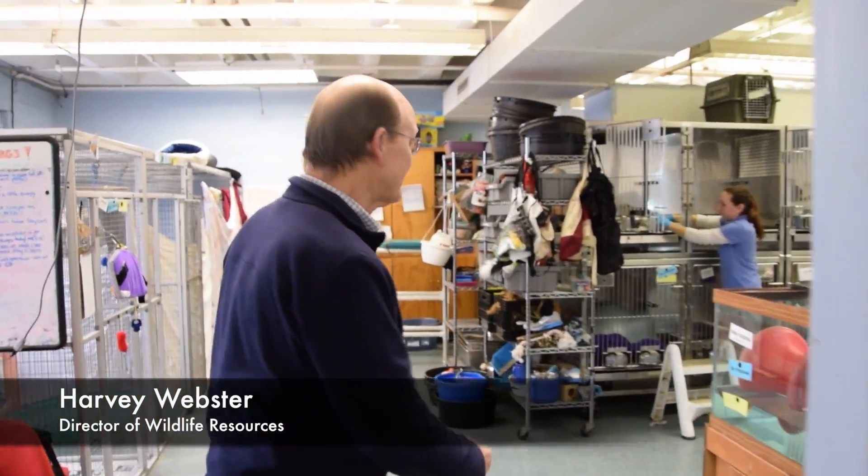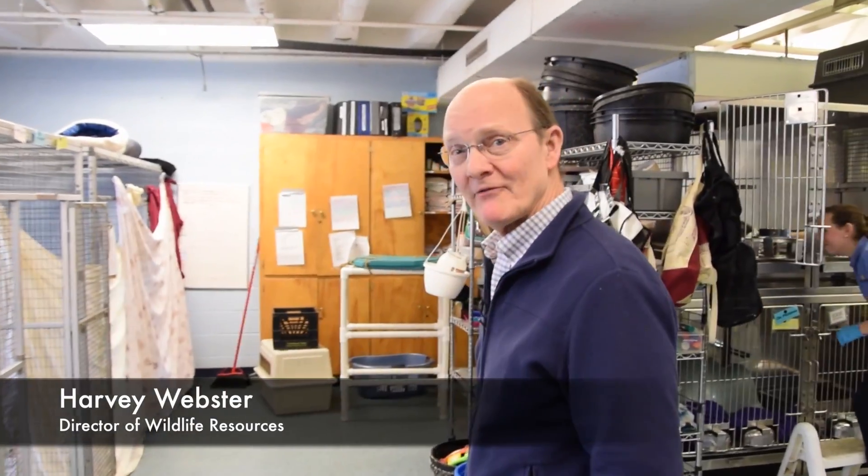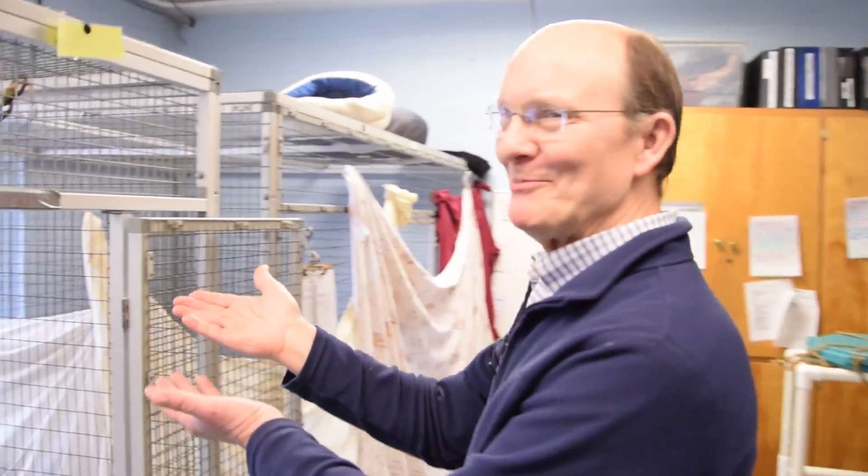Hi, come on in. Welcome to the Wildlife Resource Center. I'm Harvey Webster and today we're learning all about porcupines.